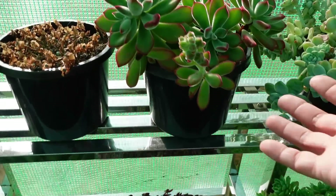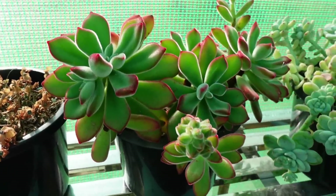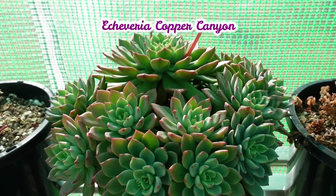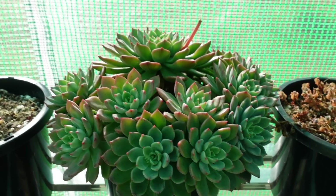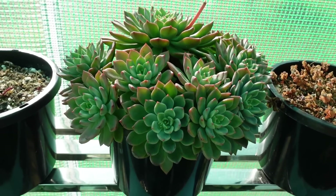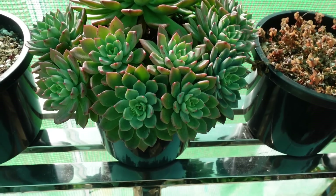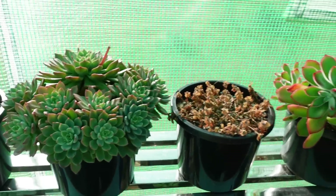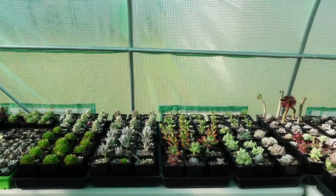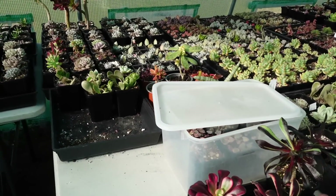Oh look at you, gorgeous — Ruby Blush! Is this Ruby Blush? Now this one is Copper Canyon — I am obsessed with Copper Canyon. I know it's a common plant but it's beautiful if grown right, and in the right season here in Australia they actually go red. Don't discount a lot of the common plants — a lot of people keep buying expensive rare ones, but I always go back to the common ones.